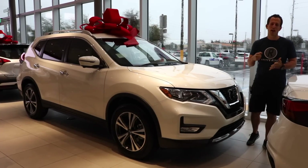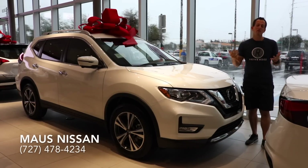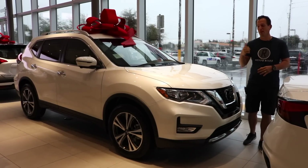Hey guys, what's up? It's Joe Rady from Rady's Rides and I'm back here at Moss Nissan in Newport Richie, Florida. Came on down to the dealership on a rainy day and what better thing to do than to review some cars inside the dealership.